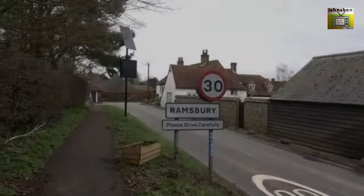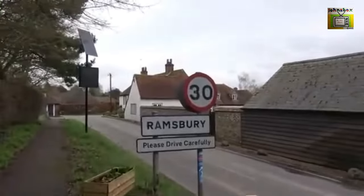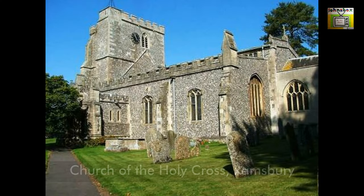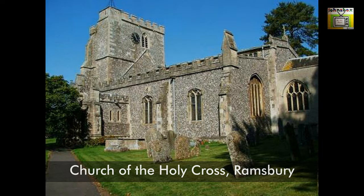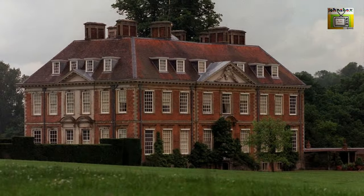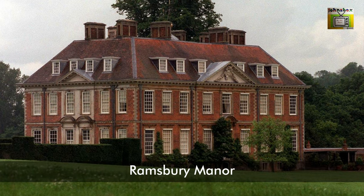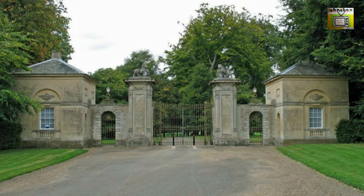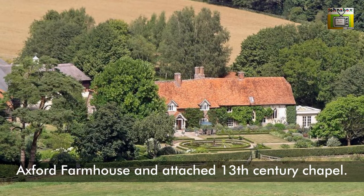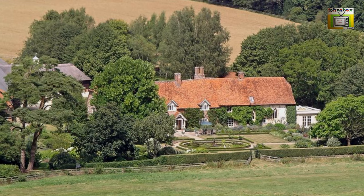The parish has two Grade I listed buildings in addition to the Holy Cross Church. Ramsbury Manor was built in the 1680s and stands in a park to the west of the village on the north bank of the Kennet, which has been dammed to form a lake. At the park's main entrance are two Grade II listed gates and lodges. Also Grade I listed is Axford Farmhouse, built in the 17th century and altered in the 19th, with an attached 13th-century chapel.